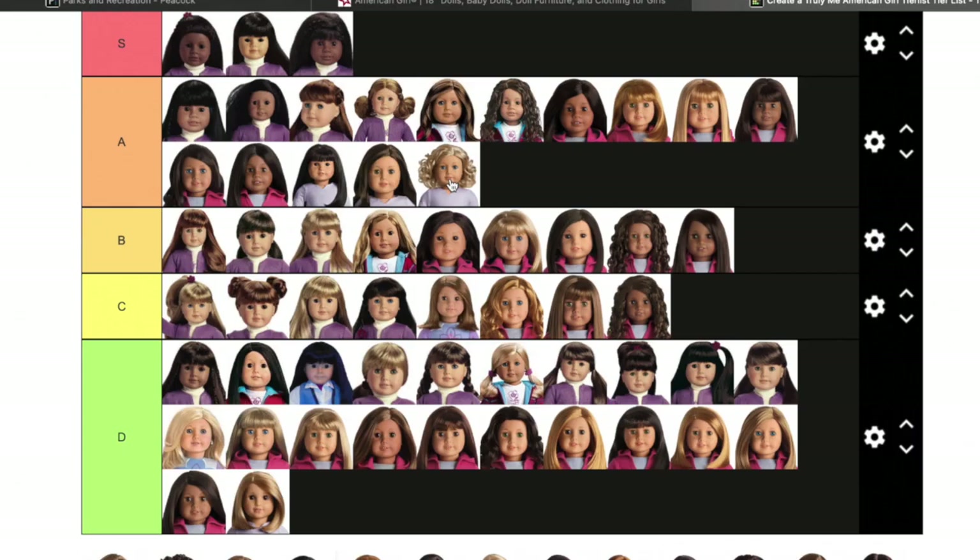Hi guys and welcome back to my channel — welcome back to Part 2 of ranking all my Truly Me American Girl dolls. Like I said in my previous video, that video was very long, about 48 minutes, so I decided to split it into two parts. Without further ado, we're going to get started right where we left off.